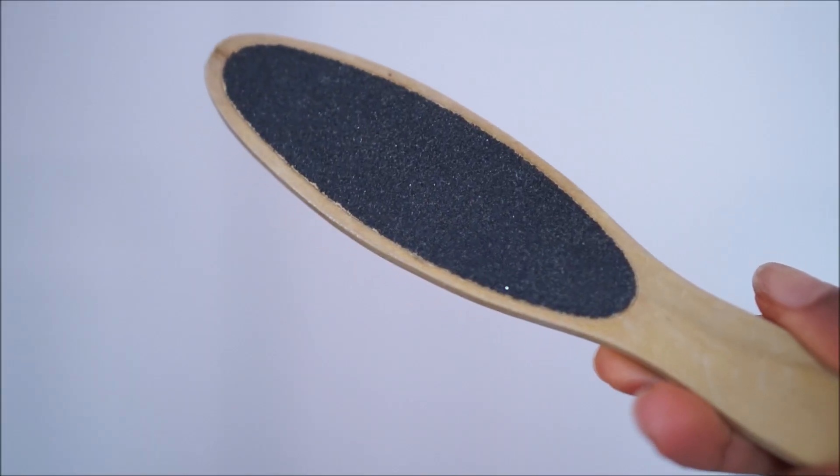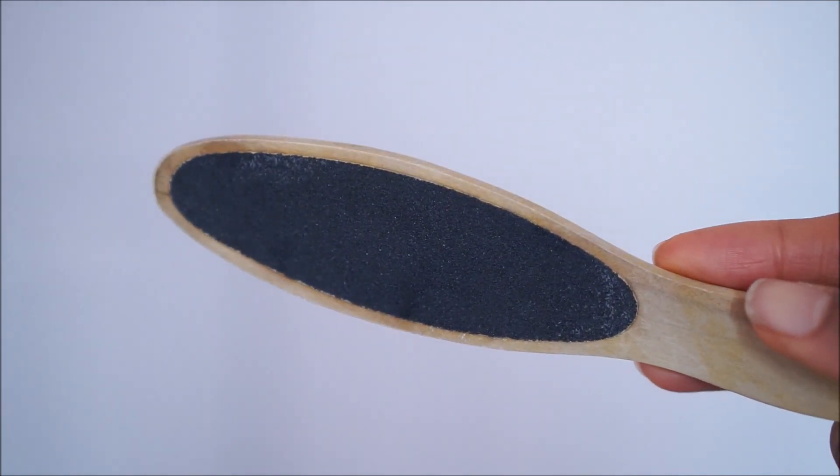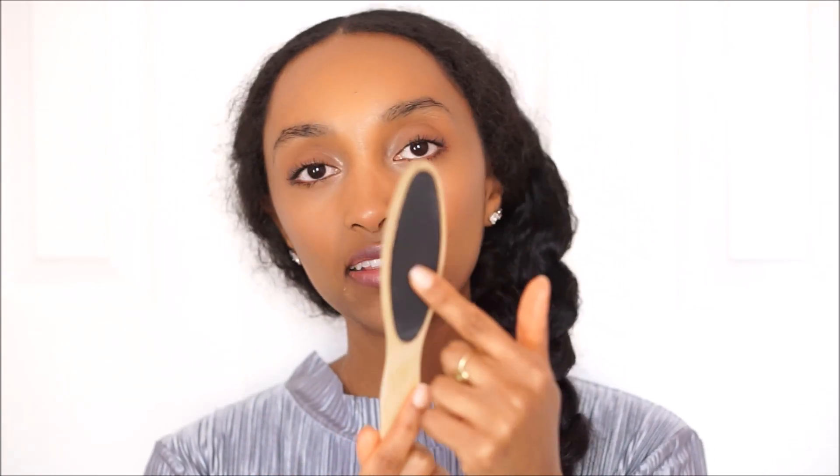Now on to body tools. The first tool I have is a handheld pumice for your foot. The one I have has a rougher side on one side and a softer side on the other. I like to use the rougher side first and rub it all over my feet, then go in with the smoother side to apply a bit of pressure and get those dead skin cells off my feet, making them super soft and really nice.